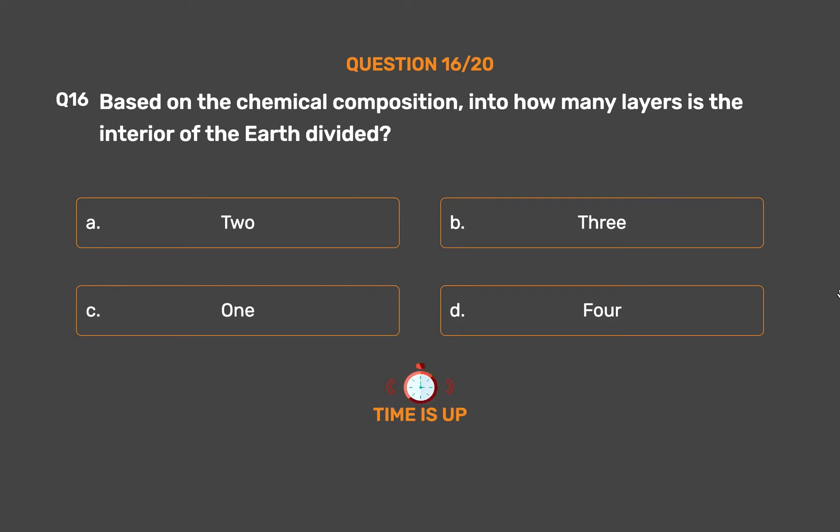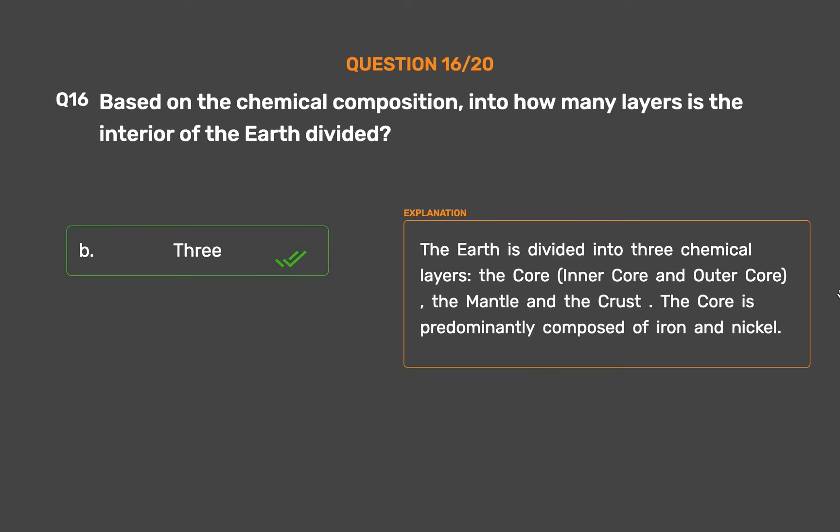The correct answer is Option B: 3. The earth is divided into three chemical layers — the core (inner core and outer core), the mantle, and the crust. The core is predominantly composed of iron and nickel.